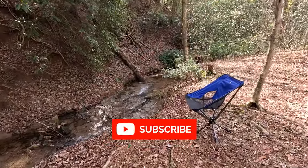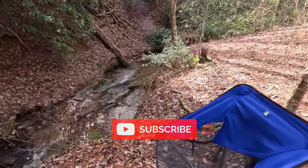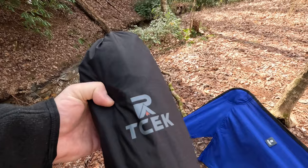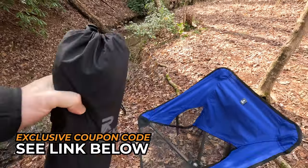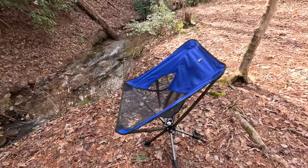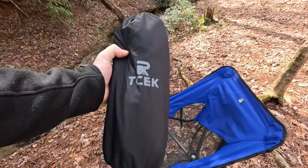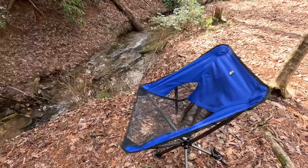If you're looking for an extremely lightweight chair with maximum comfort, then you definitely need to check out the TCEK camping chair. After you're done watching this, be sure to use the link and exclusive coupon code below. For a chair that folds this small and light, it defies the odds of being comfortable.